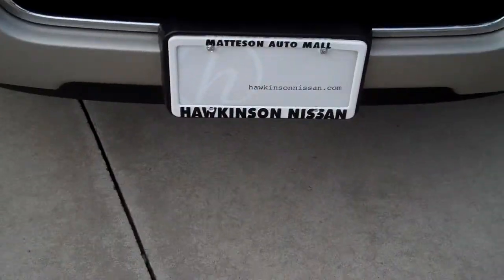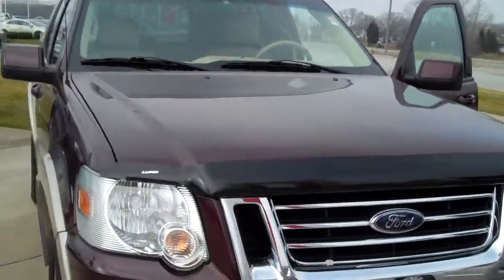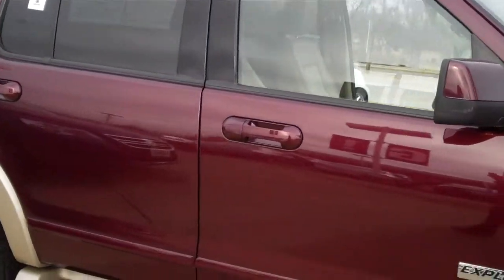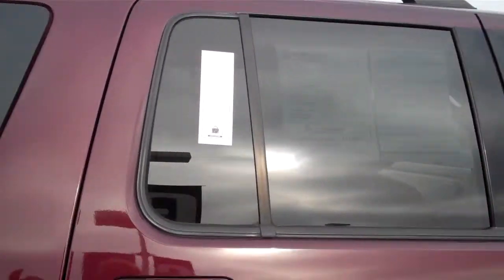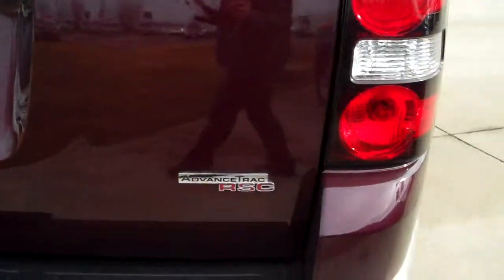Hey Ken, it's Peggy from Hawkinson Nissan. Just wanted to give you a quick video of the 2006 Ford Explorer Eddie Bauer Edition that you had inquired about. Just wanted to give you a good look at the truck — it's in awesome condition. It did go through a 56-point inspection and passed with flying colors. Awesome condition.